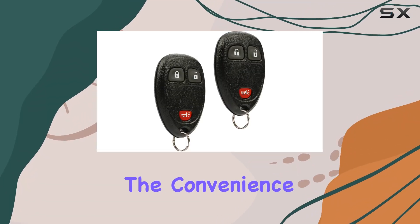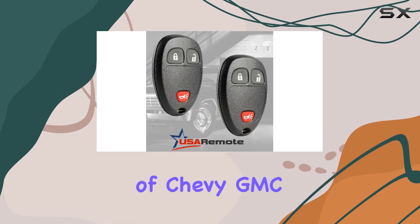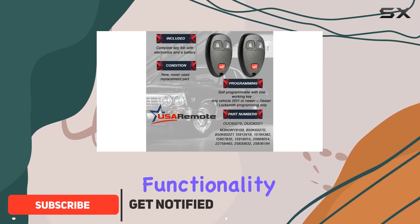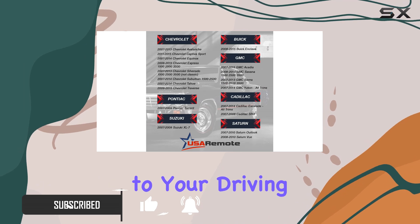Today, we're diving into the convenience of the USA Remote key fob set, specifically designed to fit a range of Chevy, GMC, Pontiac, and Saturn vehicles. With its sleek design and easy-to-use functionality, this keyless entry remote brings a new level of accessibility to your driving experience.